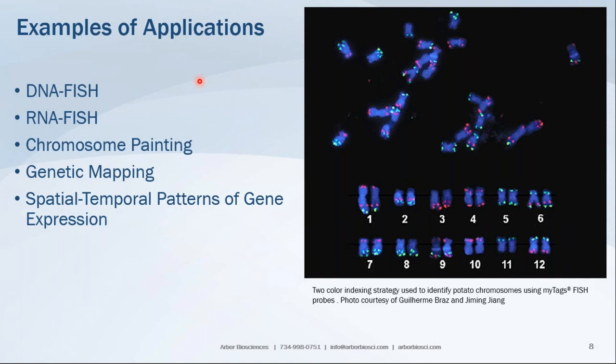Applications utilizing MiTads for in-situ hybridization include DNA fluorescent in-situ hybridization, RNA fluorescent in-situ hybridization, chromosome painting where you hybridize to a patch of the chromosome, and genetic mapping to locate loci in chromosomes or on DNA. Because MiTads can be used for RNA FISH, you can also utilize the product to study spatial and temporal patterns of gene expression in tissue or in cells.